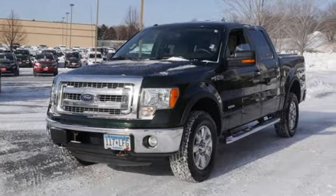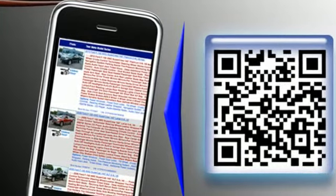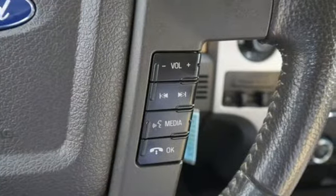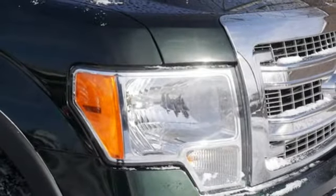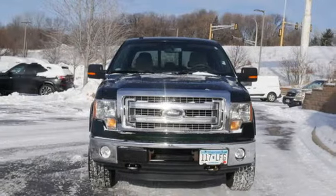It comes with all the amenities you need: twin-turbo V6 engine, four-wheel drive, driver selectable mode, aluminum wheels, streaming audio, wireless phone connectivity, leather steering wheel, front tow hooks, electronic shift on the fly, and automatic transmission.